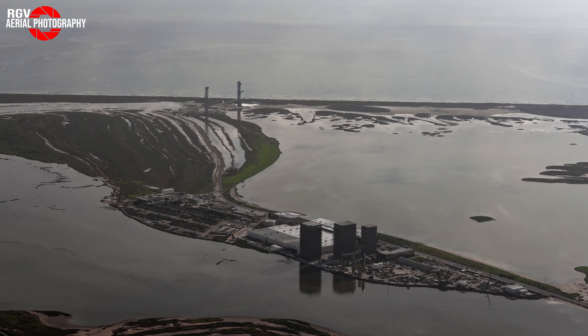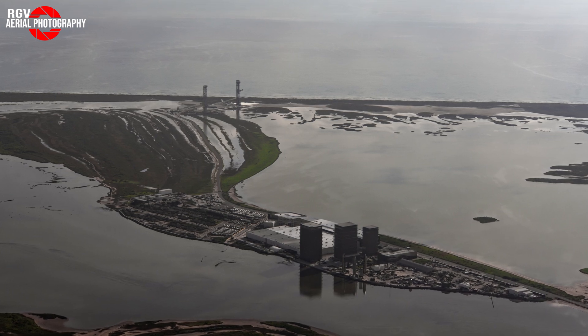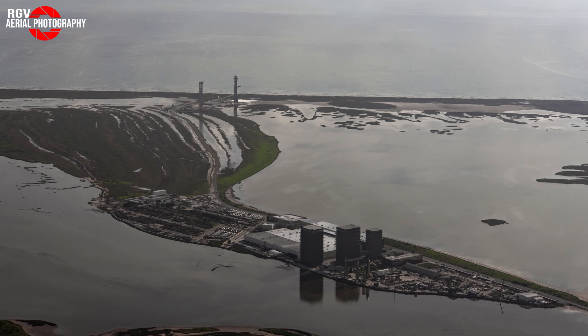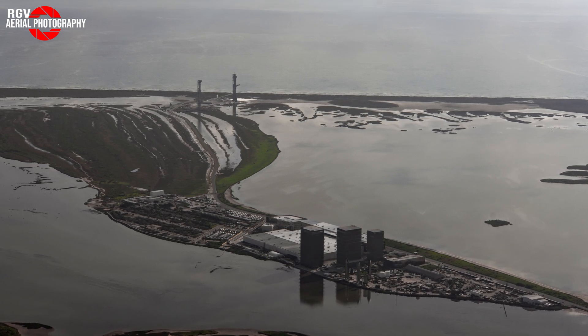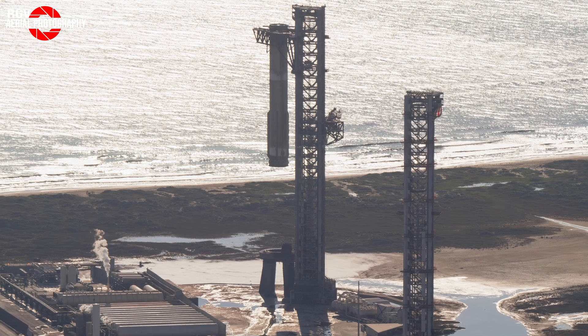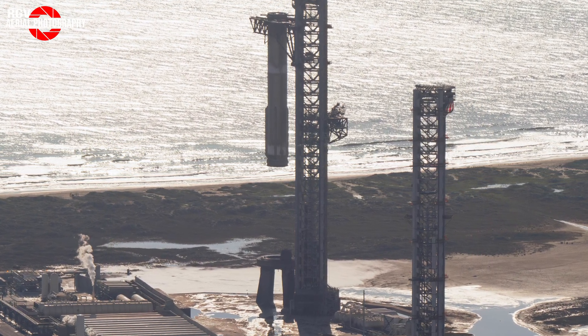Before we get started, we wanted to get this video out to you as fast as possible, so we've decided to split it into two videos — one analysing Flight 5 in depth and one covering the flyover in depth. Be assured, we'll still be covering some flyover photos in this video, but stay tuned for our longer video in a few days from now.